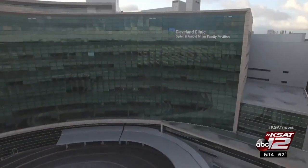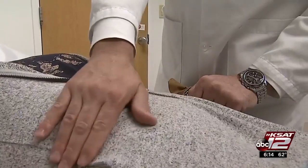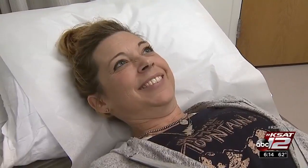Cleveland Clinic researchers have developed a new protocol to treat liver metastases. For the first time, patients with this condition can receive a transplant. There's a huge survival advantage by adding liver transplantation as a treatment option for those patients.